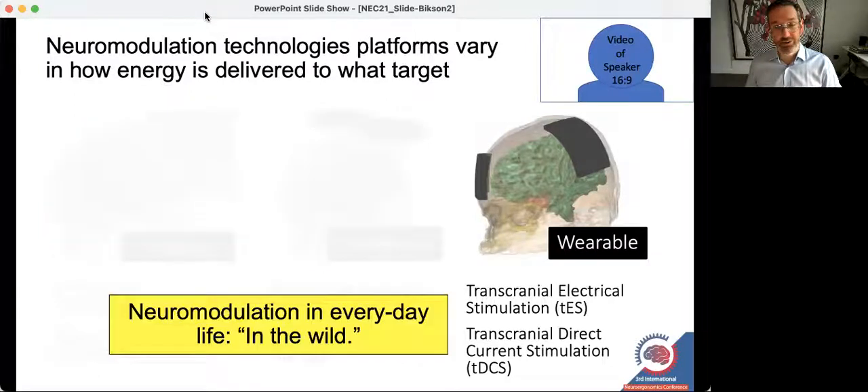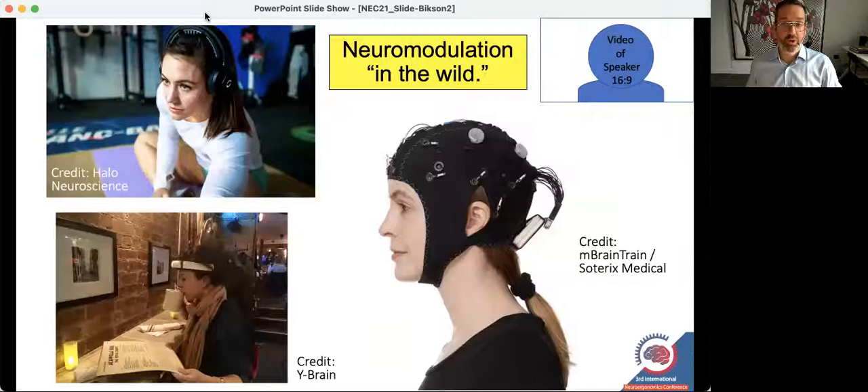One term used to describe neuroergonomics is the neuroscience of everyday life, as well as the application of neurotechnology in the wild. I really like that expression. So when we're talking about neuromodulation in the wild — at home, at work, in the car — we're going to need technology that can really go everywhere. Transcranial direct current stimulation can.